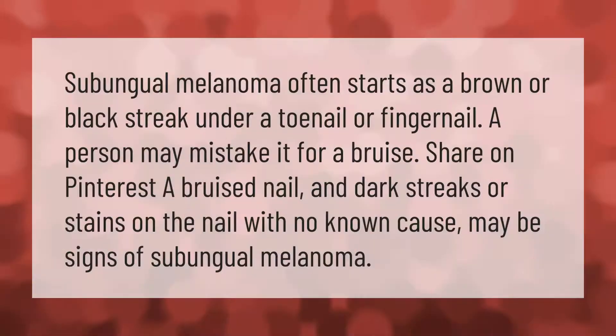Subungal melanoma often starts as a brown or black streak under a toenail or fingernail. A person may mistake it for a bruise. Dark streaks or stains on the nail with no known cause may be signs of subungal melanoma.